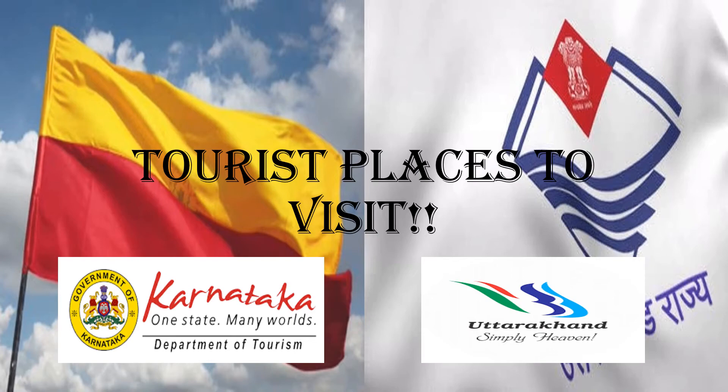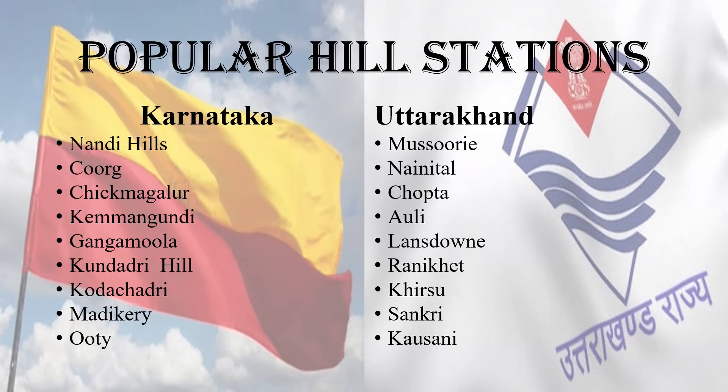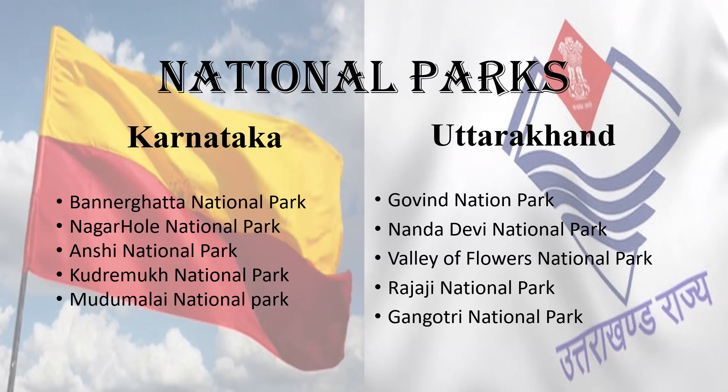Karnataka's capital is Bangalore, and Uttarakhand's capitals are Dehradun (winter capital) and Gairsain (summer capital). The following tourist attractions are also covered: popular hill stations, waterfalls, rivers, and national parks of both Karnataka and Uttarakhand.